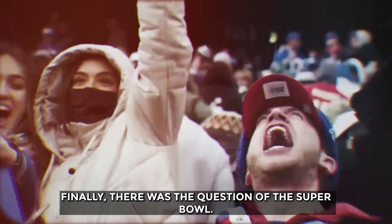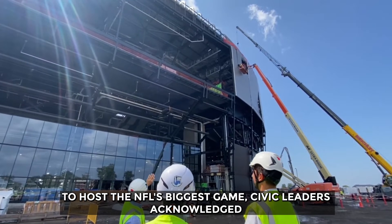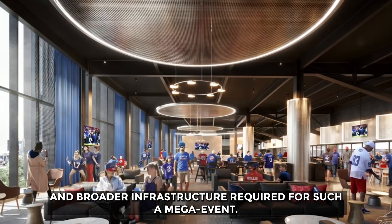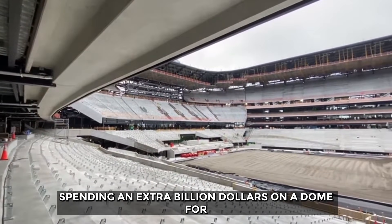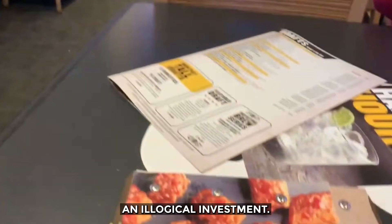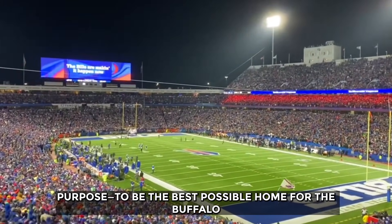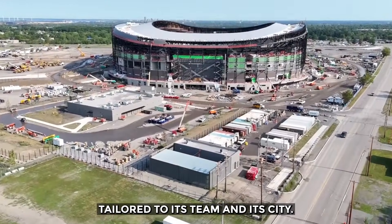Finally, there was the question of the Super Bowl. While a dome would have made the stadium eligible to host the NFL's biggest game, civic leaders acknowledged that Buffalo simply lacks the thousands of hotel rooms and broader infrastructure required for such a mega event. Spending an extra billion dollars on a dome for an event the city couldn't realistically host was deemed an illogical investment. The result is a stadium perfectly tailored to its team and its city.